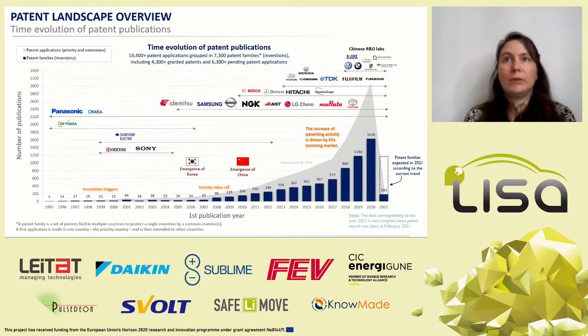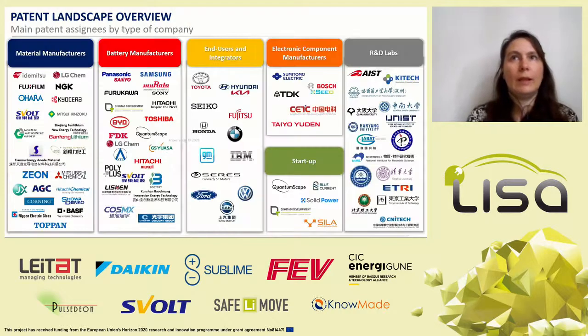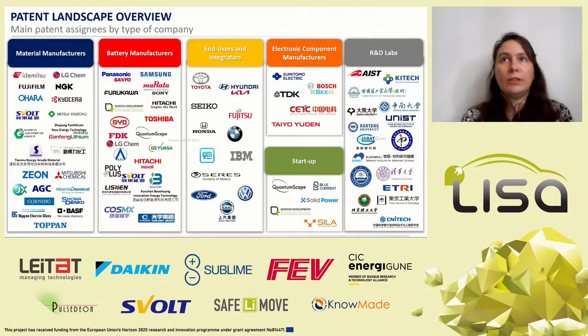Nowadays, numerous electric car manufacturers — Porsche, BMW, Volkswagen, SF Motors — and Chinese R&D labs and companies have entered the patent landscape. More than 1,000 organizations have filed patents related to inorganic solid-state batteries. About 40% of them only have one patent. The top 10 and top 5 patent applicants hold about 40% and 30% of the patent families respectively. Main patent assignees are mainly industrial companies, confirming their strong interest for this trending technology.